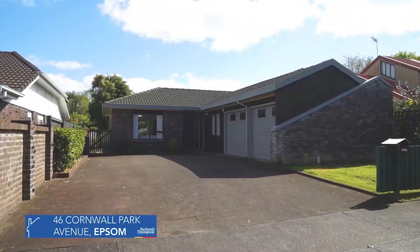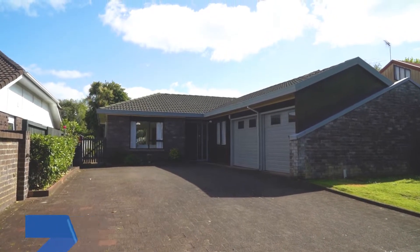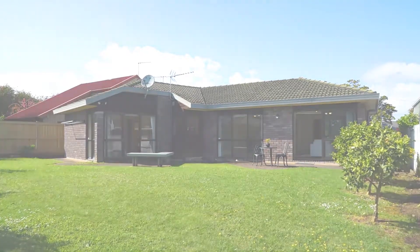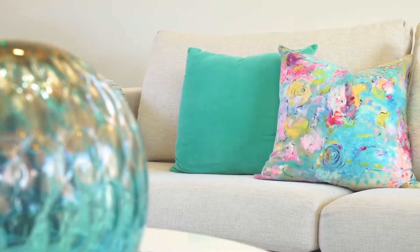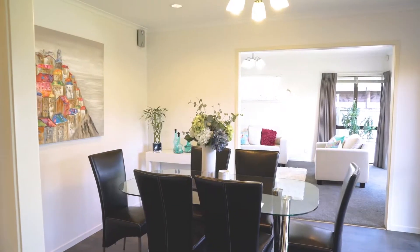One level brick and tile homes like this are always in demand and highly sought after. Our vendors bought this low maintenance and easy care home when they were downsizing over 10 years ago. They're moving on once again, presenting an opportunity for another family to enjoy this centrally located home.